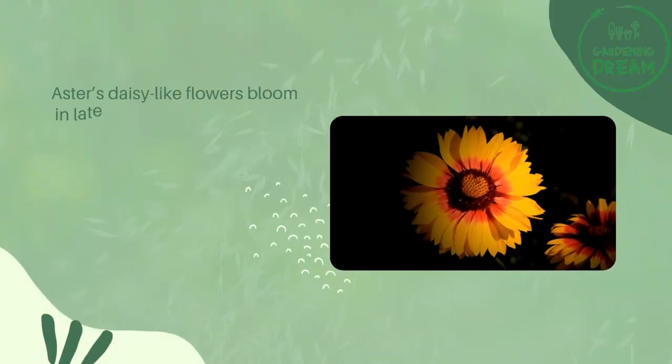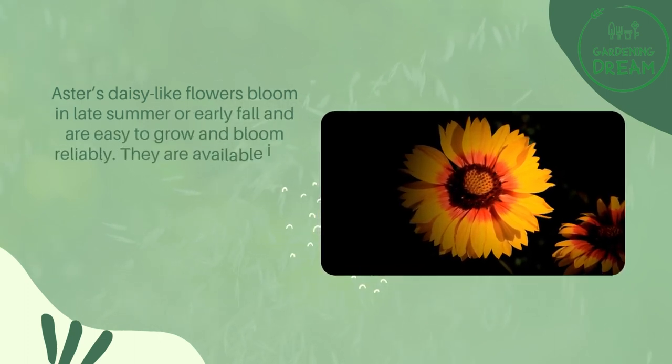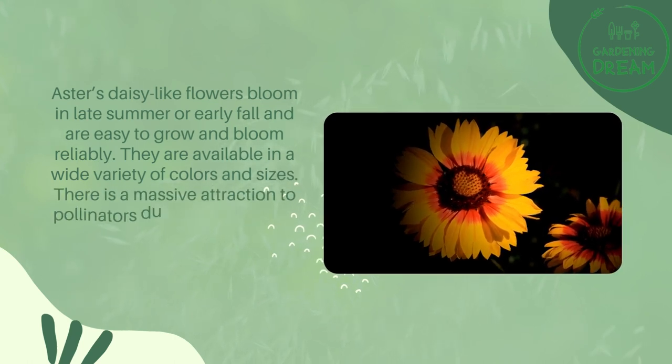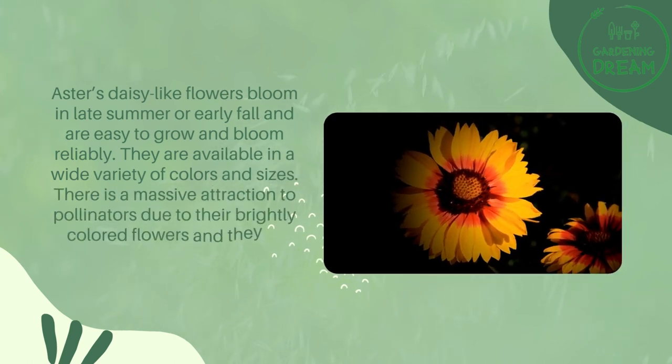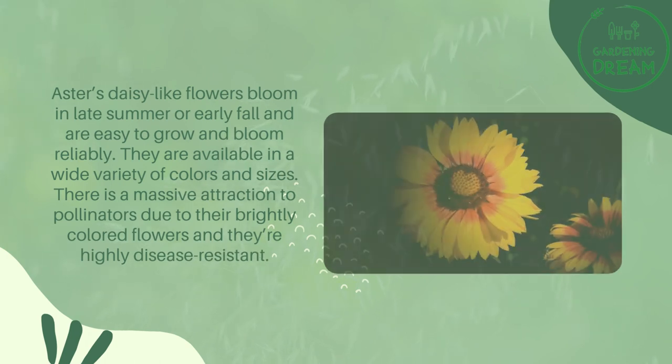Aster's daisy-like flowers bloom in late summer or early fall and are easy to grow and bloom reliably. They are available in a wide variety of colors and sizes. There is a massive attraction to pollinators due to their brightly colored flowers, and they're highly disease-resistant.